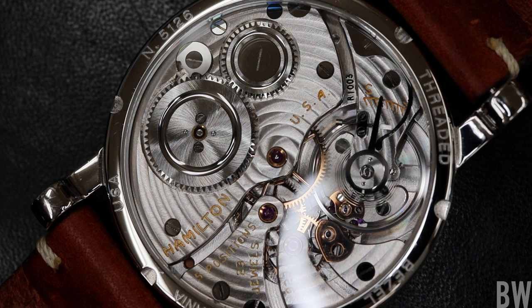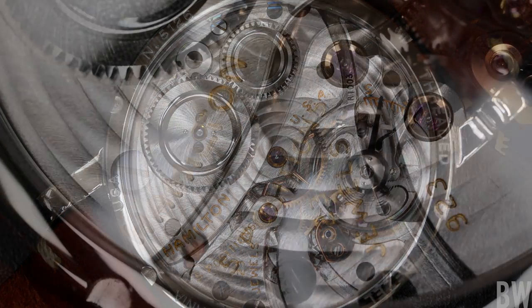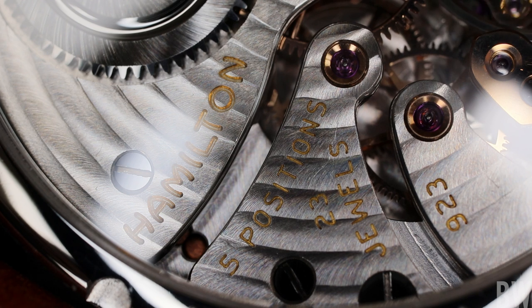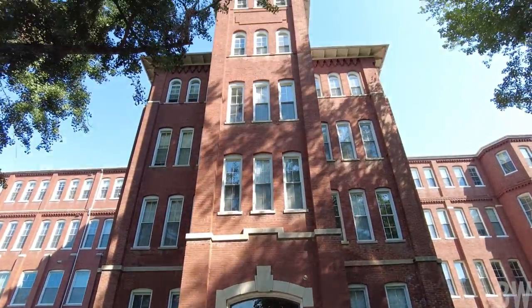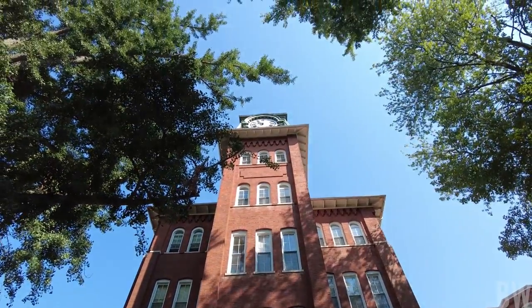He goes through every component, polishes elements, and gets it very well dialed in. If he needs to replace a hairspring or mainspring with a modern material, he'll do that. Basically, he breathes life back into a vintage Hamilton pocket watch movement originally produced just a few miles away in Lancaster, Pennsylvania — the birthplace of Hamilton.